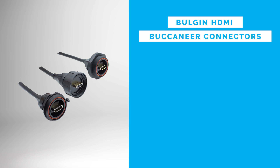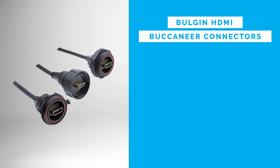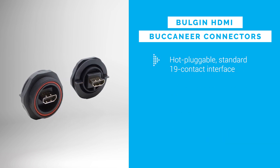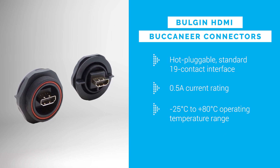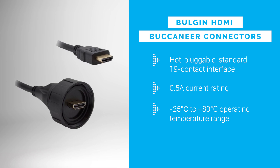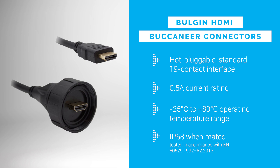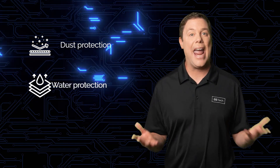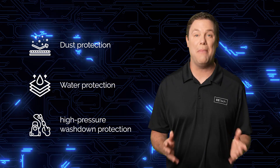Bulgin HDMI Buccaneer connectors provide robust connectivity for demanding environments. With 19 contacts and a 0.5 amp current rating, they ensure reliability in temperatures from negative 25 degrees Celsius to 80 degrees Celsius. Their IP68 and IP69K rating offers protection against dust, water, and high-pressure washdowns, while the alignment indicator minimizes mating damage.